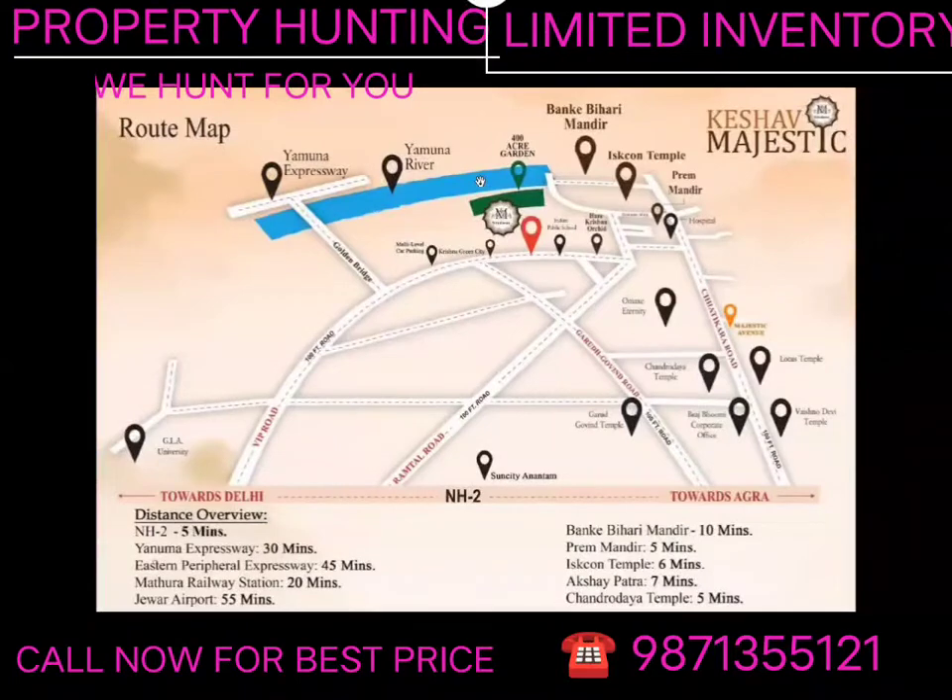The blue color on the map is our Yamuna River, which I am showing you. When we come to the VIP road, we go to the multi-level car parking location, then we go to the temple. So, you come to the Keshav Majestic apartment, park your car, stay at night, and go to Bihari Ji temple the next morning.